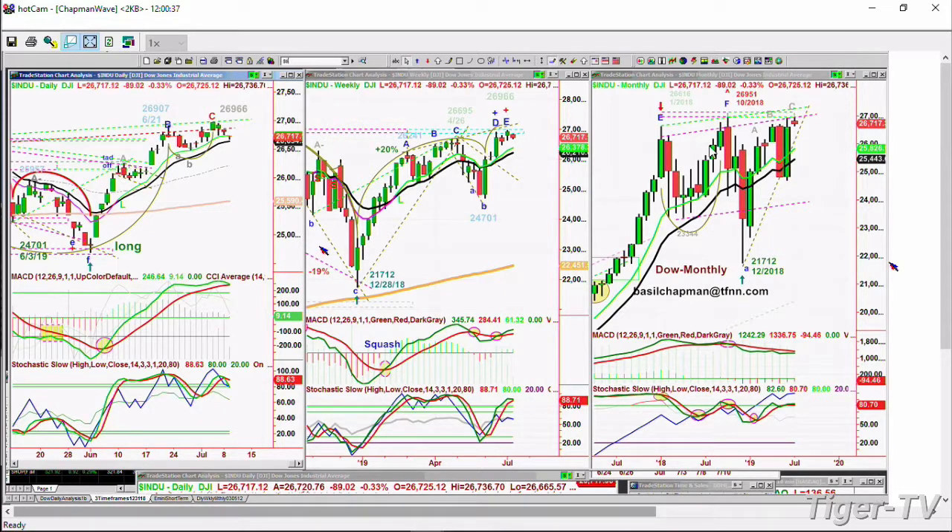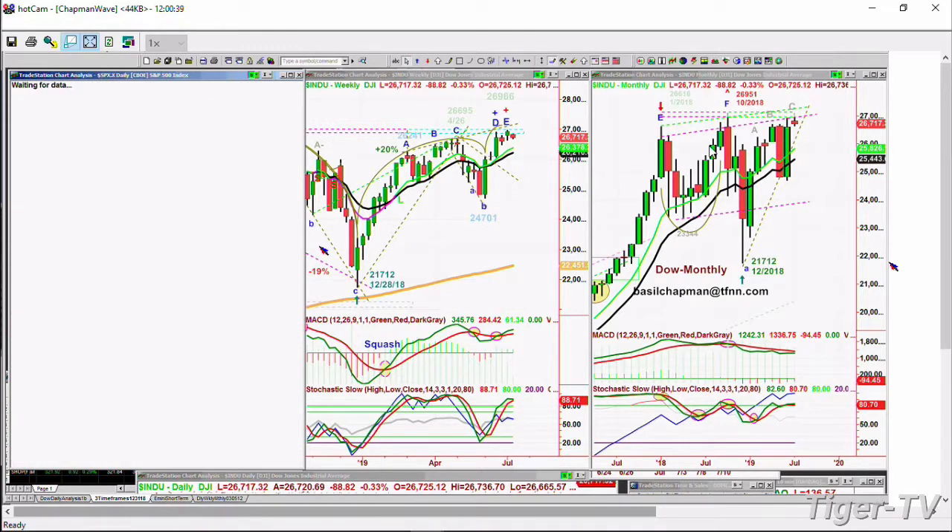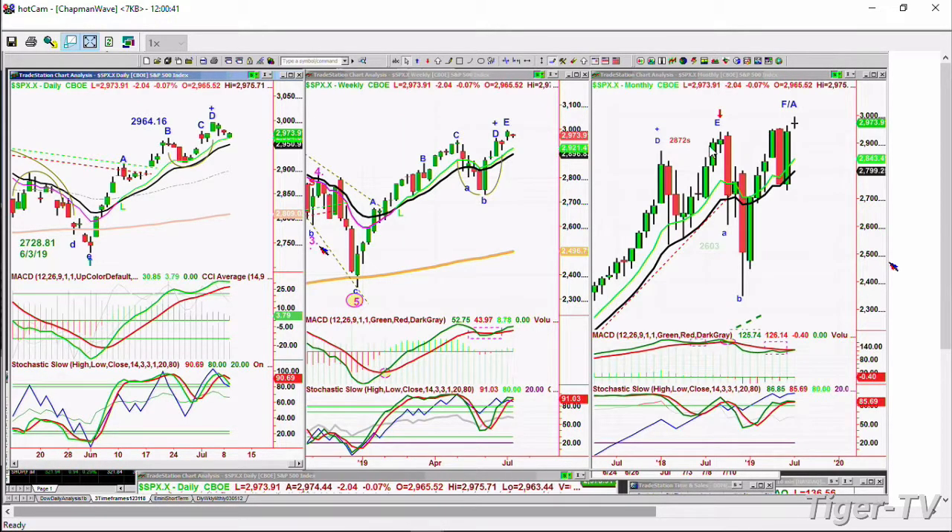You've got the S&P also down, but it's actually come back quite a bit. It's now down only 2 at 2,973. After all, you're looking at a fabulous rally just in last week alone, and we've given back only a little bit, right to the nine-period exponential moving average.